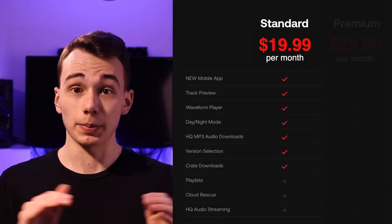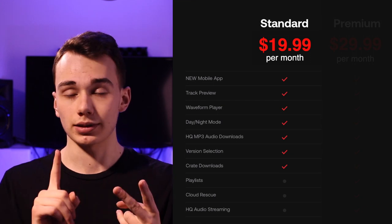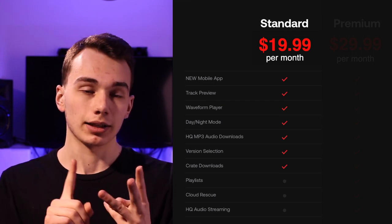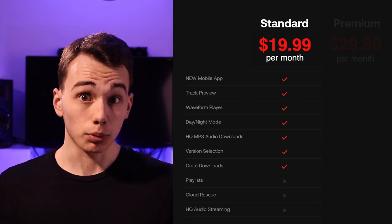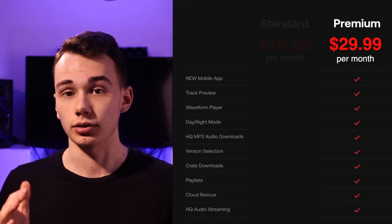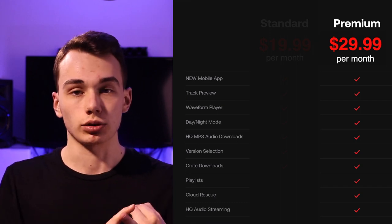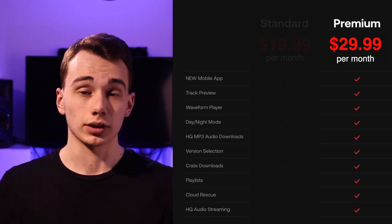The lowest tier includes the basics you need — unlimited downloads, access to their music, their mobile app, things like that. BPM Supreme's highest tier, which is $30 a month, adds features like playlists, high quality streaming, and cloud storage to their service.